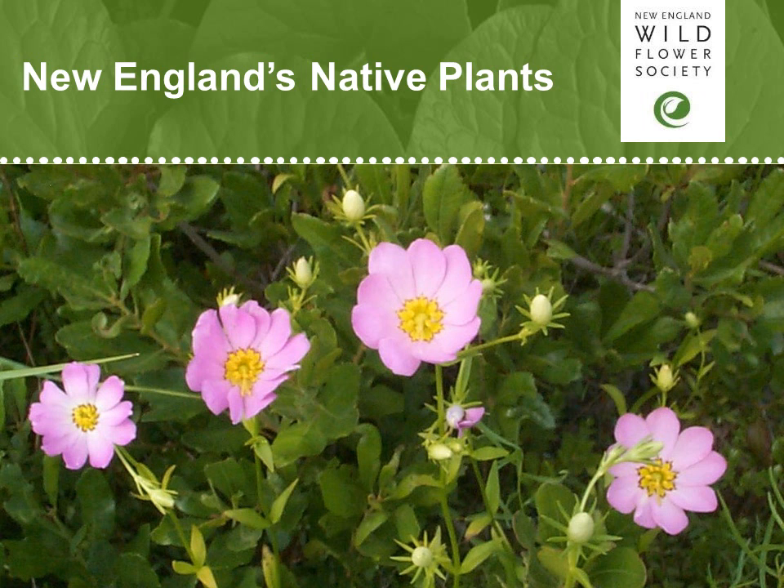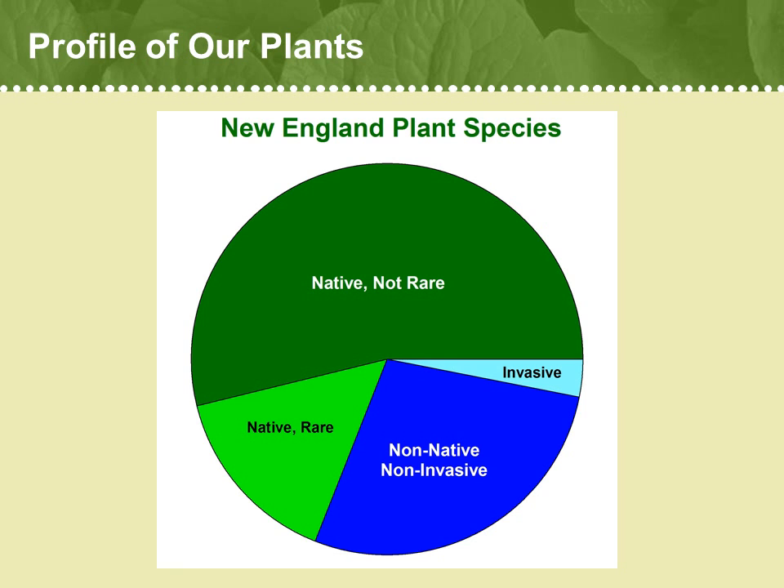We've learned that there are about 3,500 species of plants in New England, and that our region is really pretty diverse in plants, with lots of cool habitats in which they can grow. Now let's dig a little deeper into the composition of our flora.